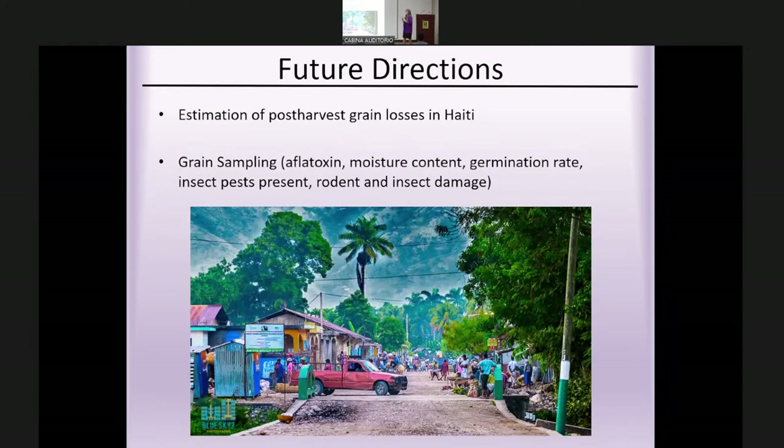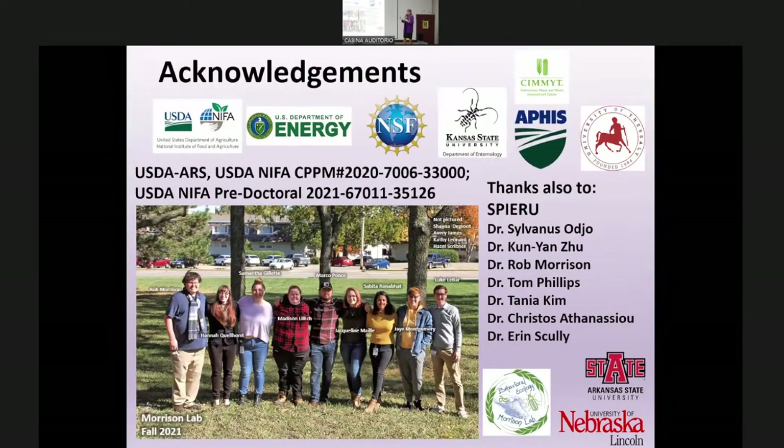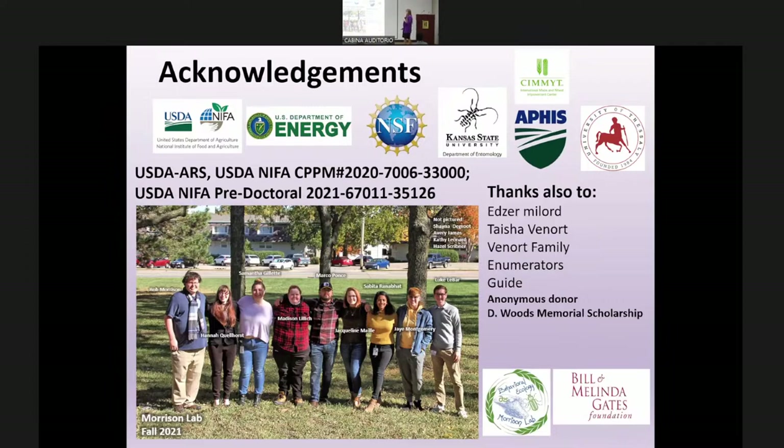Future directions for the Haiti work include estimating actual post-harvest grain losses — obtaining grain samples to test for aflatoxin, moisture content, germination rate, insect damage, and rodent damage, and surveying insect pests present in Haiti. I want to acknowledge all my funding sources, CIMIT collaborators, my lab at USDA and Kansas State University, and especially all those in Haiti who made the project possible — the enumerators and local contacts I found and worked with independently.